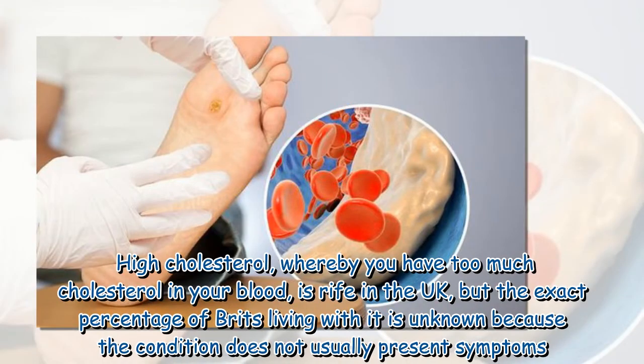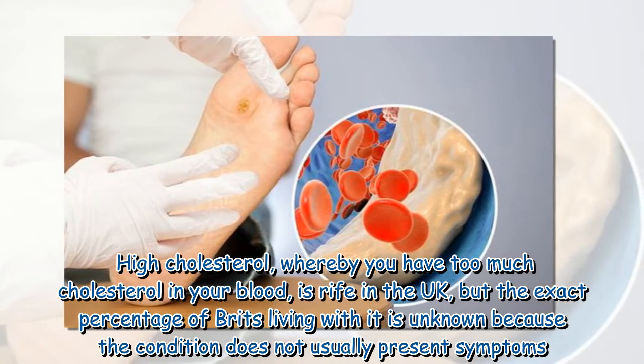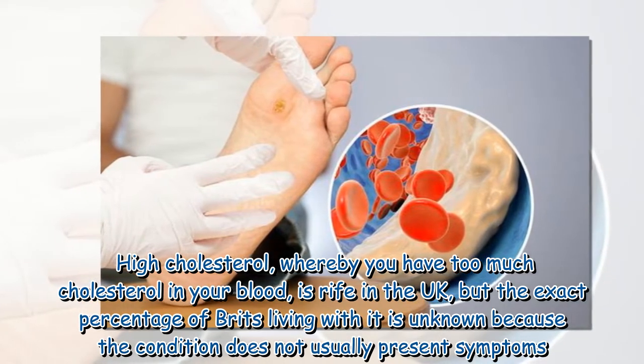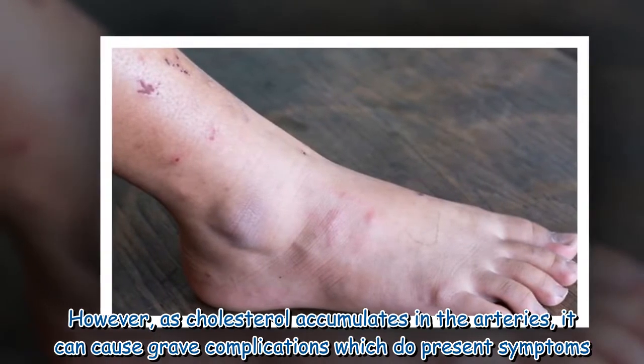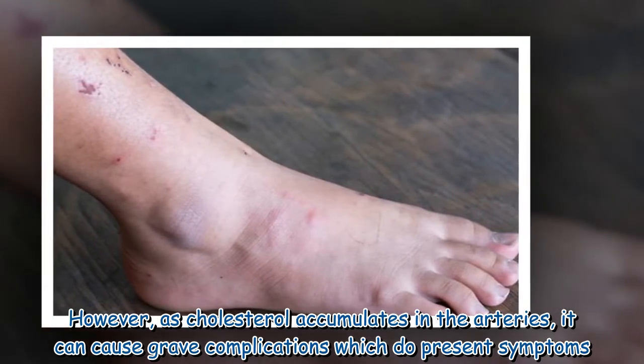High cholesterol, whereby you have too much cholesterol in your blood, is rife in the UK, but the exact percentage of Brits living with it is unknown because the condition does not usually present symptoms. However, as cholesterol accumulates in the arteries, it can cause grave complications which do present symptoms.